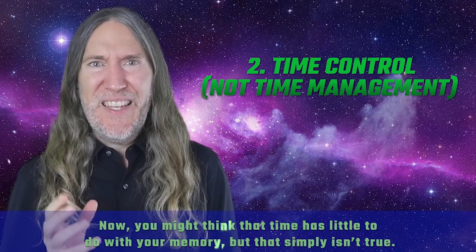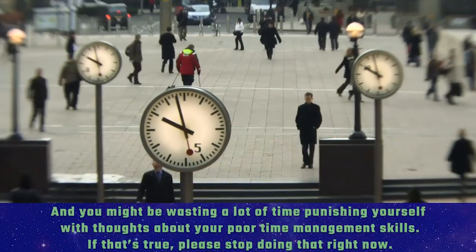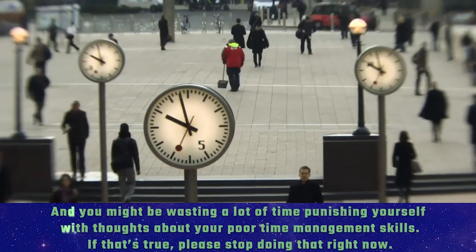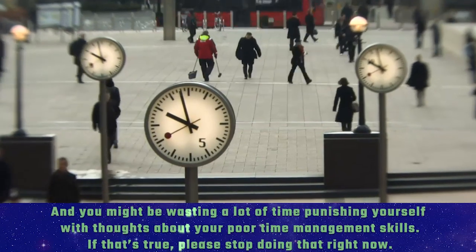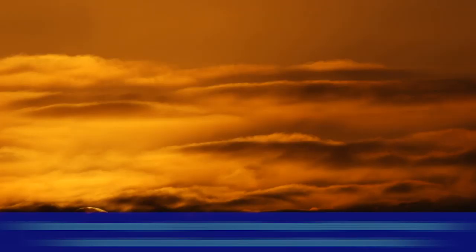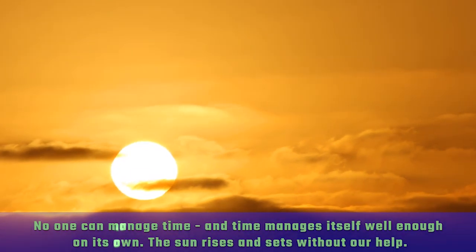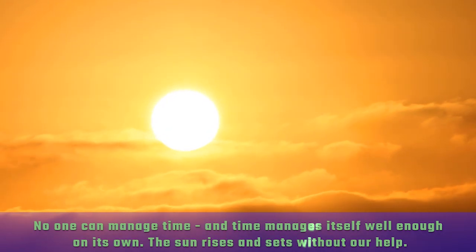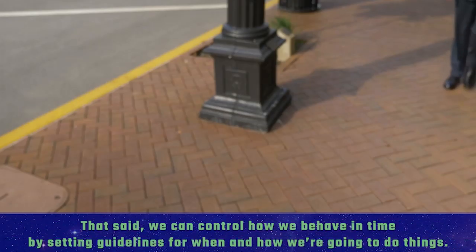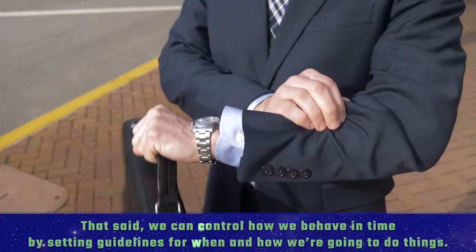Number two: time control — not time management. You might think that time has little to do with your memory, but that simply isn't true. You might be wasting a lot of time punishing yourself with thoughts about your poor time management skills. If that's true, please stop right now. No one can manage time — time manages itself well enough on its own. The sun rises and sets without our help.